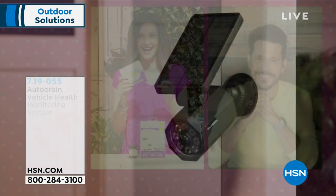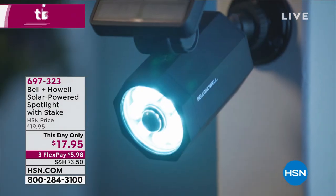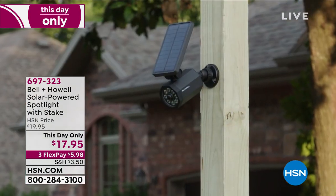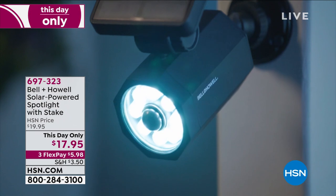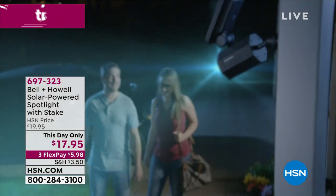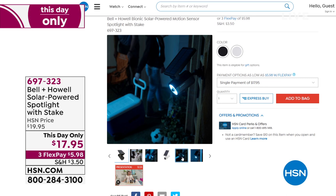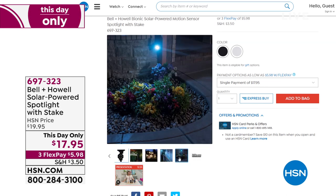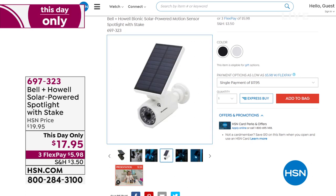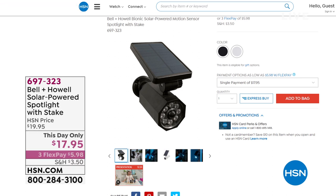Coming up shortly from Bell and Howell — a solar spotlight. It's powerful, with a big solar panel to soak up the sun. No need to plug it in; you can stake it in the ground or affix it to a wall. It's motion-sensing security at its best, lighting up any spots you're concerned about outside your home. Never have to worry about it — it will let would-be intruders know they've been seen. Just $17.95, today only. Item number 697-323.